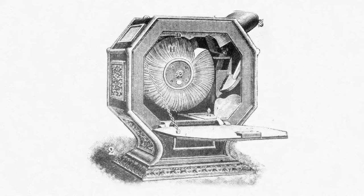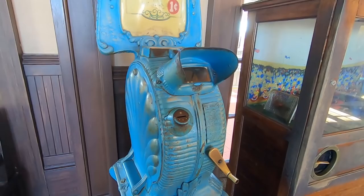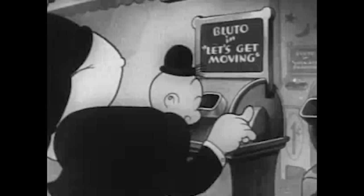Mutoscopes were invented back in the mid-1890s by William Dixon and Herman Kassler, and they were meant to be direct competition to Thomas Edison's kinetoscope. They both shared the same basic premise — you'd walk up, put your money into the machine, and then watch a short little animated story play out in the viewfinder.